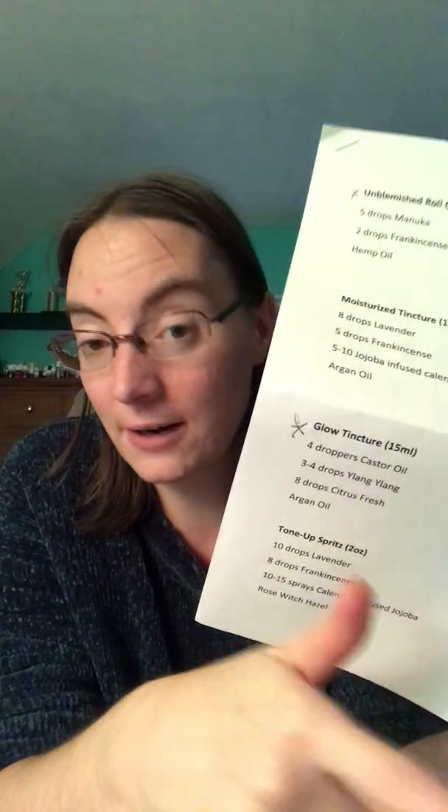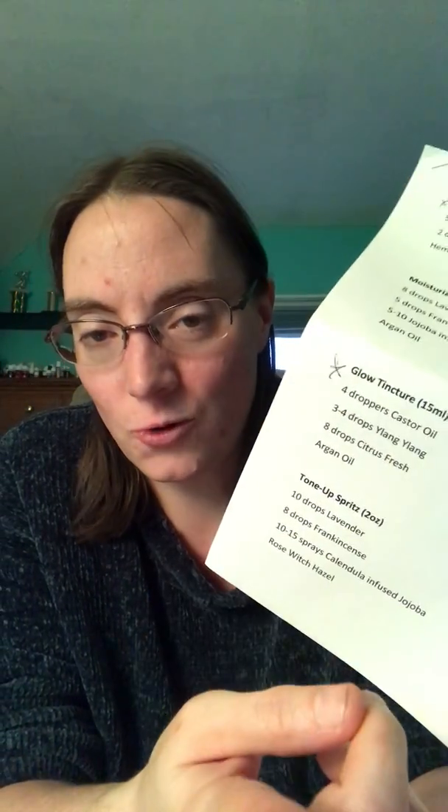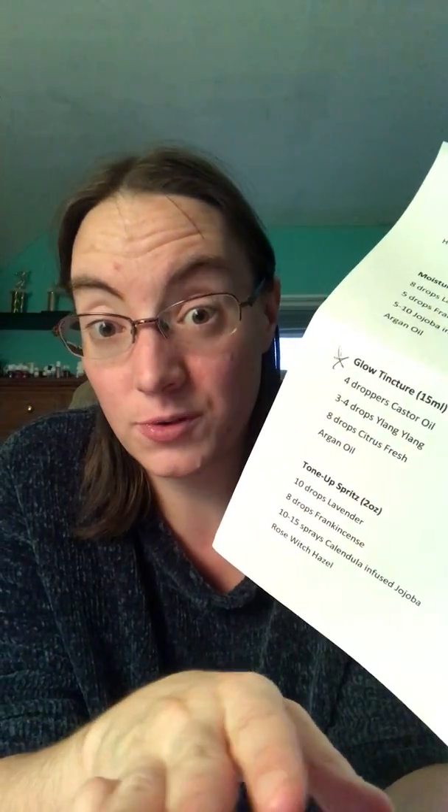The Glow tincture normally would have been a roll-on but they may not have had enough rollers — they usually get them from Amazon Smile, which donates to your charity of choice. This one features castor oil. Interestingly, my mom used to give us castor oil as kids for stomach issues — it tasted like crap but you got used to it. The one used in class wasn't the clear kind — it was Jamaican black castor oil, which is quite different.